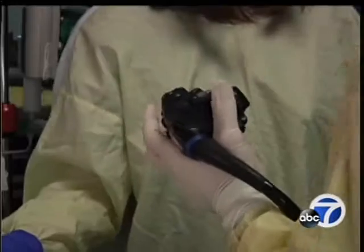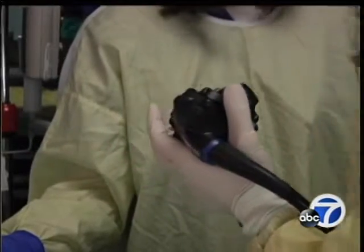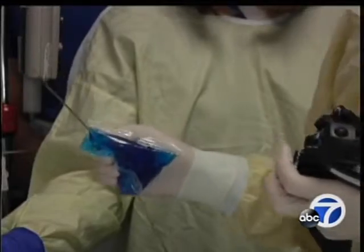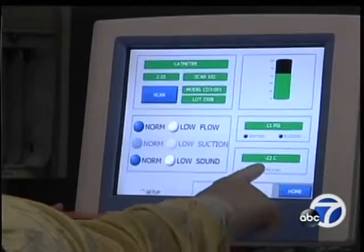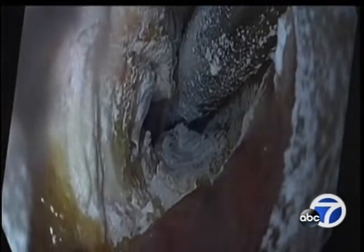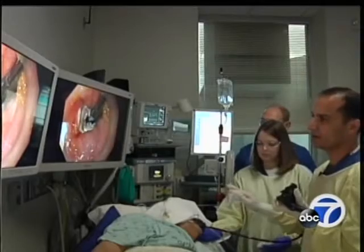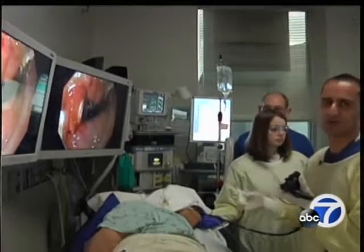To cut that risk, he adds a second instrument into the endoscope. That allows us to essentially deliver really cold energy — minus 196 degrees. You can see it smoking. Now this catheter is ready to be introduced. The procedure is known as cryoablation. Over the course of a few minutes, Dr. Bhatt will destroy the damaged tissue layer by freezing it. These cells will, over time, sort of die off, and what will be replaced in its place is normal esophageal tissue.